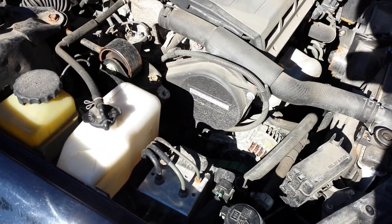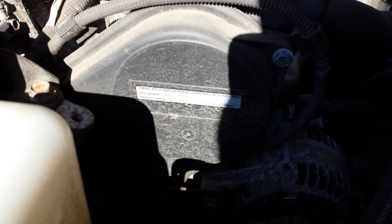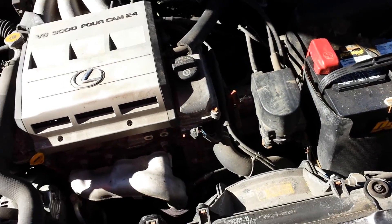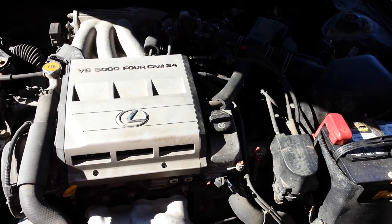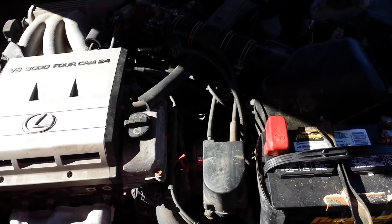It looks like the timing belt was done not all that long ago. What does it say? June 22nd, 2010 — so about six years ago. It runs pretty good. I can't say that I've had any problems with it outside of the big issue we had when we brought it here.